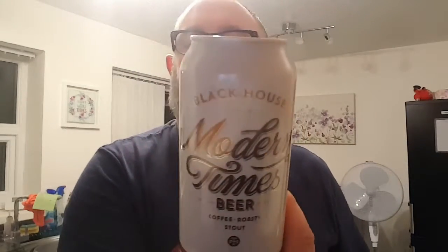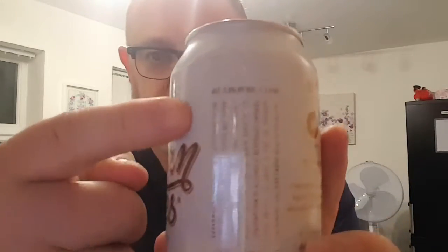It's a coffee, roasty stout and it weighs in at a hefty 5.8%. The expiry on this one is covered by the logo. I paid £4 for it.